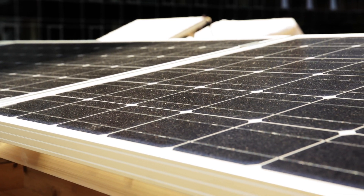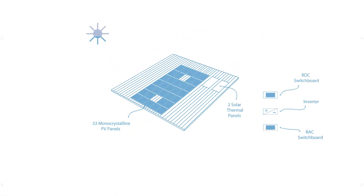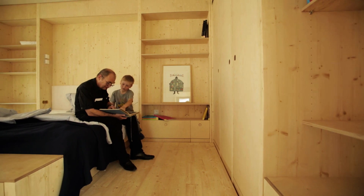Airhouse is designed as a zero-energy home. Thirty-three monocrystalline PV panels generate more than six kilowatt peak — all the energy needed for operating the house in California.